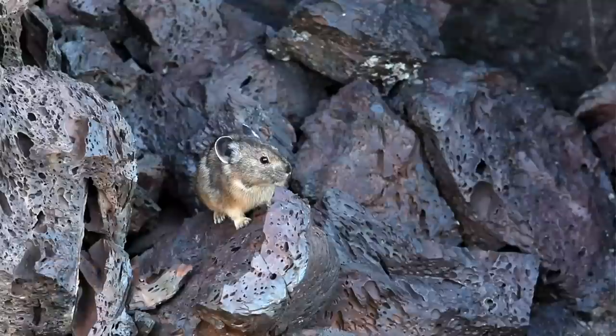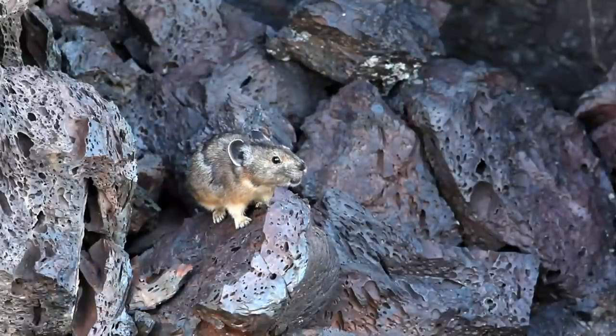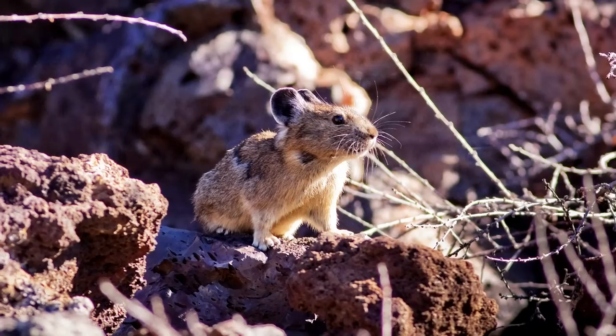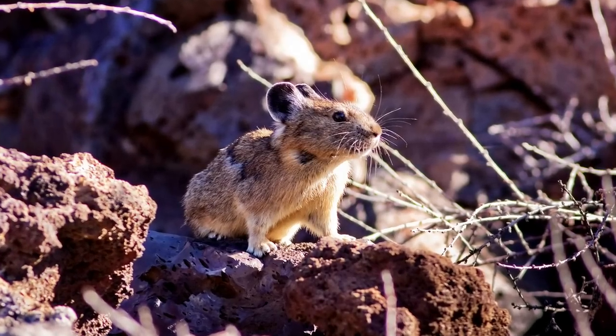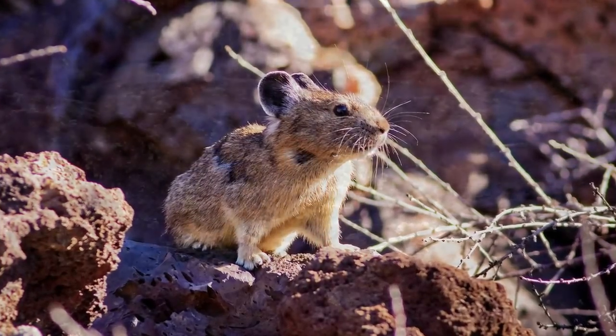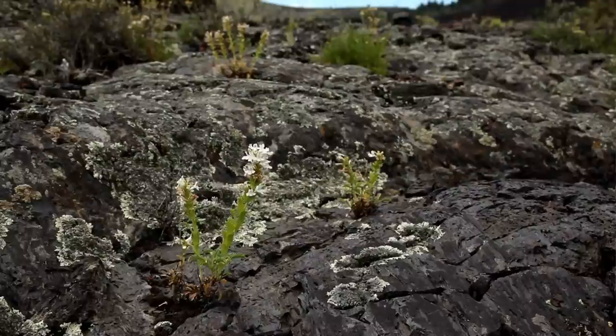There's a lot of interest in pikas right now, especially since they're being talked about in the context of climate change. They live pretty much primarily in rock, rocky talus or boulder fields, fractured rock. Now we're discovering or working on learning about pikas in lava flow habitats, particularly here at Craters of the Moon.